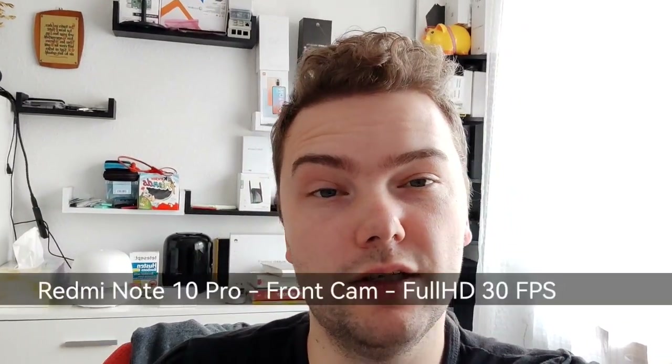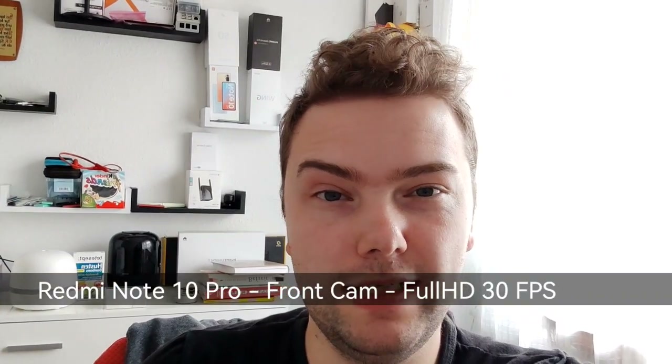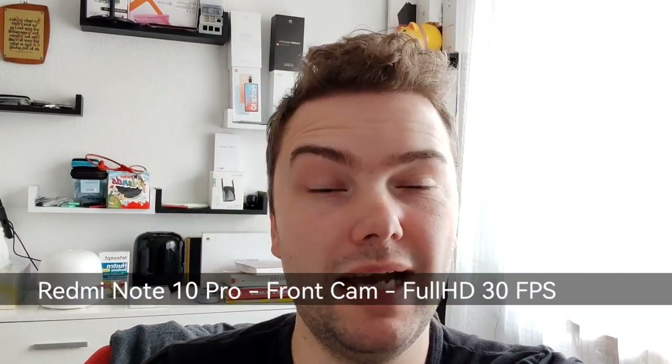Recording with the Xiaomi Redmi Note 10 Pro's front camera at 1080p 30fps — the maximum from the 16MP sensor. Moving toward the window it overexposes while keeping a nice exposure on my face. Using the default microphones and camera app, stabilization on the front camera feels limited — it doesn't seem to have stabilization.